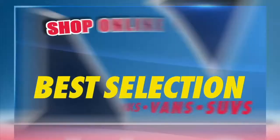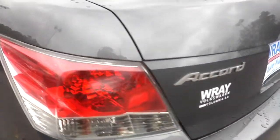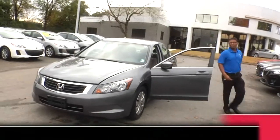Race certified. Most of Volkswagen's used cars, trucks, vans, and SUVs. 2010 Honda Accord at your service. Malcolm with Ray Automotive, and I'm telling you, this right here is absolutely beautiful.